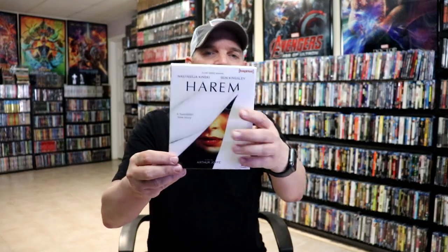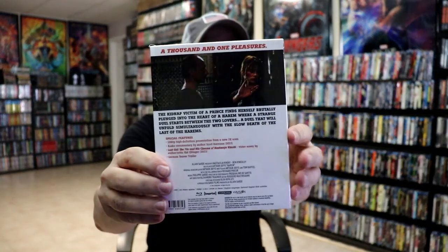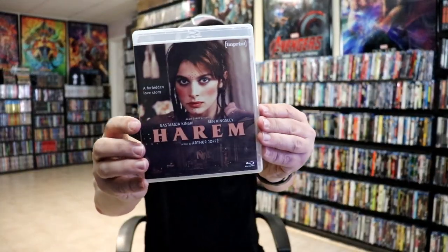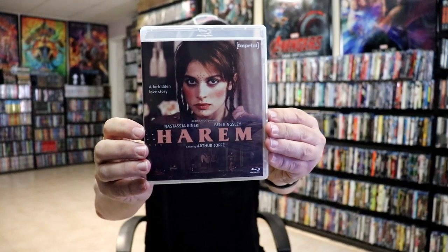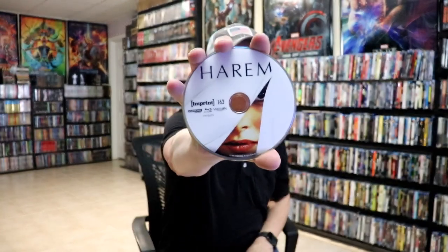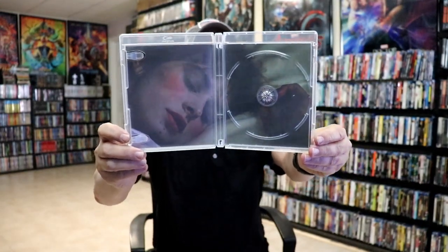And lastly we have number 163, Harem. Here's the back and a look at the case on the inside, and here is what the disc looks like and the inside artwork and here's what the menu screen looks like.